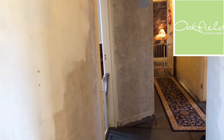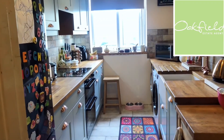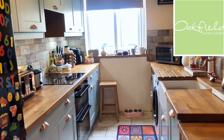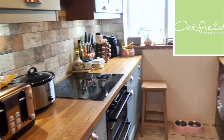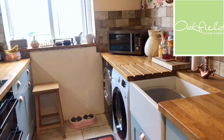Just to my right we've got the kitchen, so this has been recently updated. It's a lovely modern fitted kitchen done in a shaker style and it has wooden worktops as well, which are really nice. As you'll see there's a built-in oven and hob, and just to this side you have the butler sink and there's space for the washing machine and the tumble dryer as well.